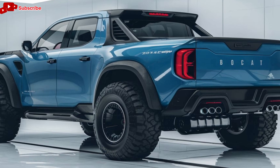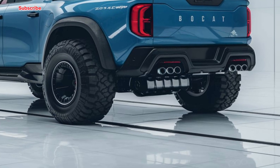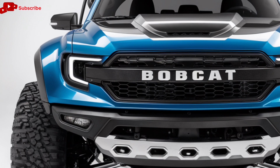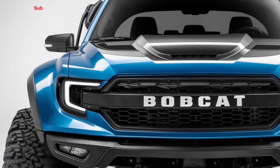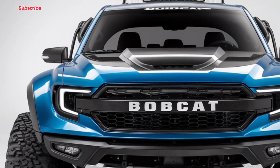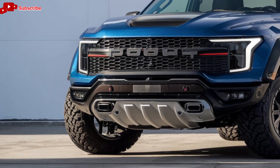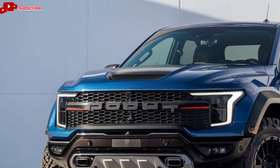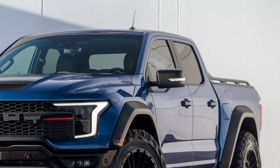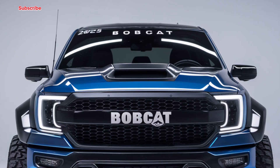Now let's talk about the performance of the 2025 Bobcat pickup, because this is where things get really exciting. The truck is available with several powertrain options. The base engine is a 3.5-liter V6 that delivers a solid balance of power and efficiency, perfect for daily driving and light-duty tasks. For those who need more power and torque, Bobcat offers an optional 5.0-liter V8 engine with impressive horsepower and towing capabilities, ideal for heavy-duty tasks. With a towing capacity of up to 12,000 pounds, it can easily haul trailers, boats, or construction equipment. The truck's suspension system has been specially tuned for both on-road comfort and off-road performance, making it versatile for any situation.